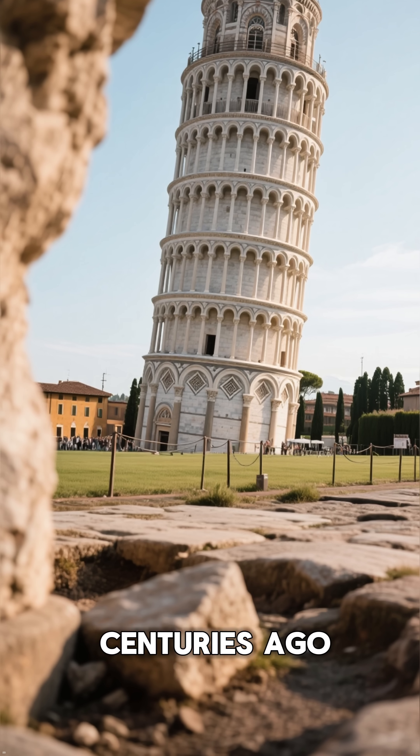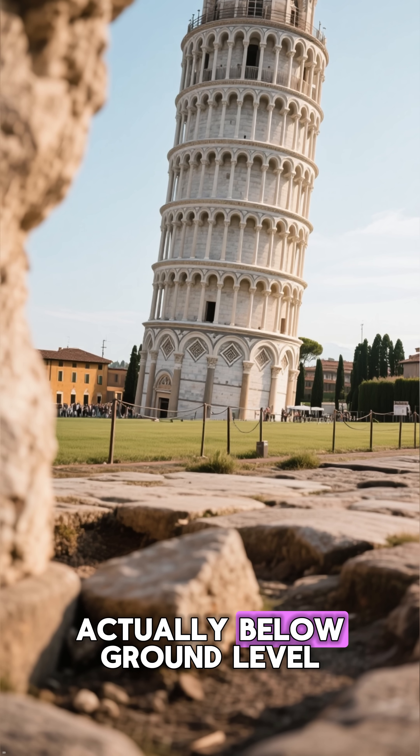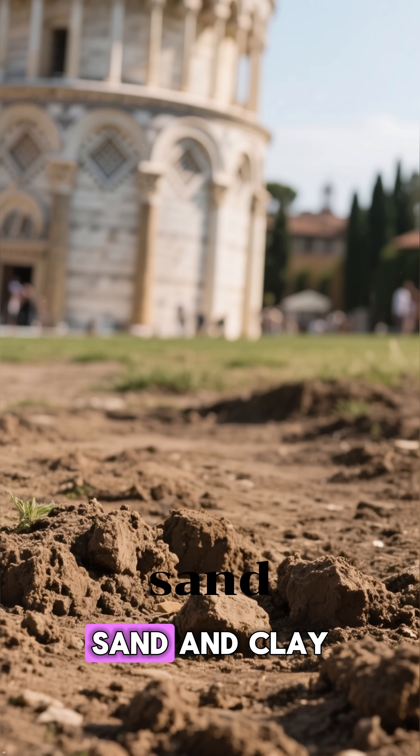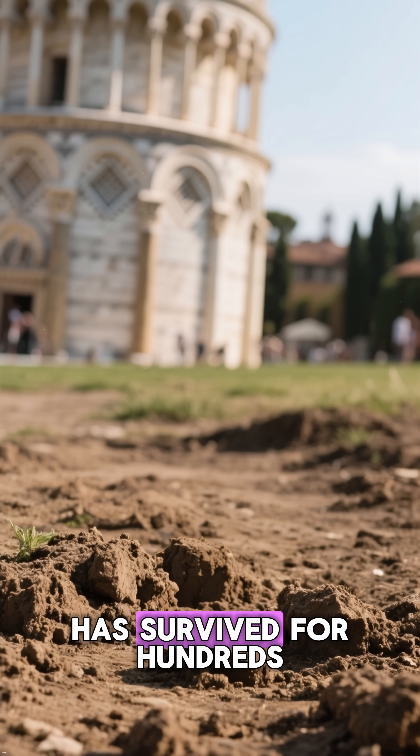The Leaning Tower of Pisa should have fallen centuries ago. It's leaning so far that its foundation is actually below ground level, and it's built on the softest soil imaginable — sand and clay. Yet somehow, this tower has survived for hundreds of years.